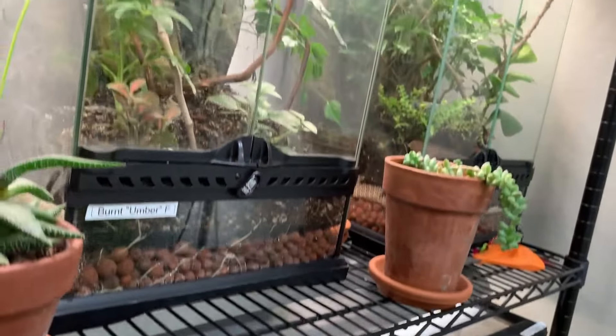Each cage type takes a little extra husbandry to do it right, but if you need to increase humidity and temperature and you're trying to do it with a screen cage, it's going to be a miserable experience for both you and the chameleon.